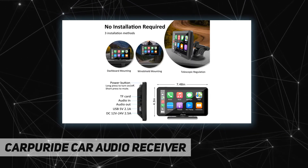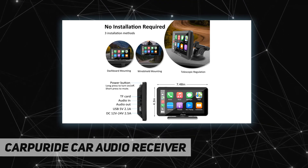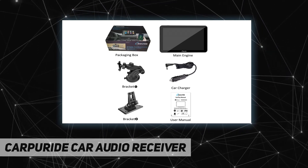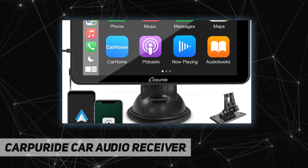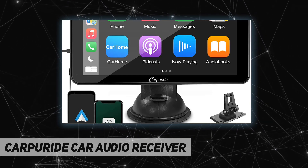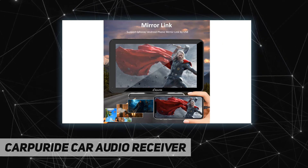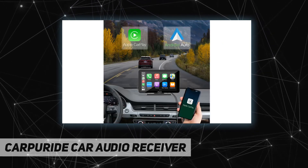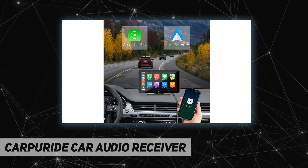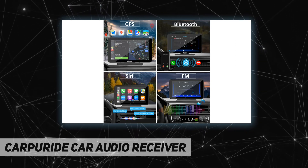This unit supports 12–24V, compatible with both cars and trucks. Compared with general car stereos that use a 12V setting, the working voltage of this non-embedded car radio with navigation is 12–24V. It is suitable for most motor vehicles including cars, trucks, vans, buses, and pickups. The USB output is 2.1A, so when connected to a mobile phone, you can enjoy various functions and also charge your device.